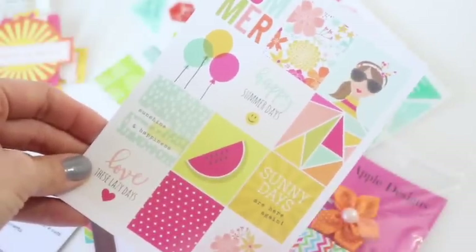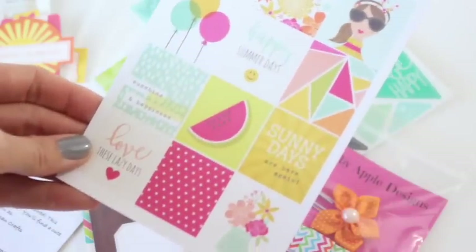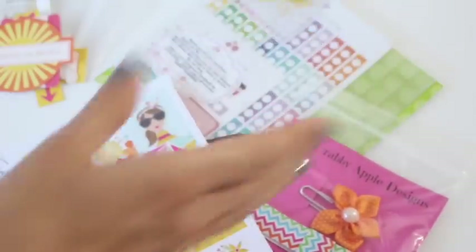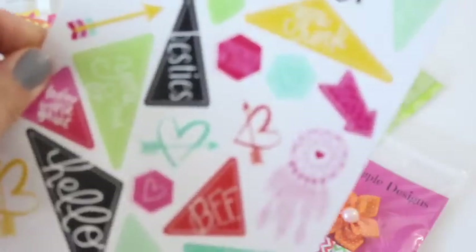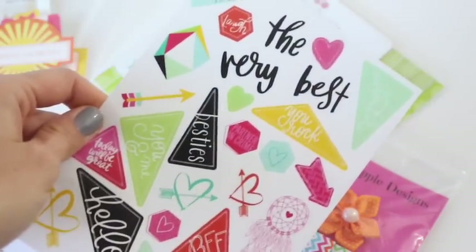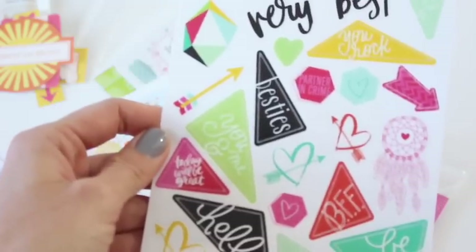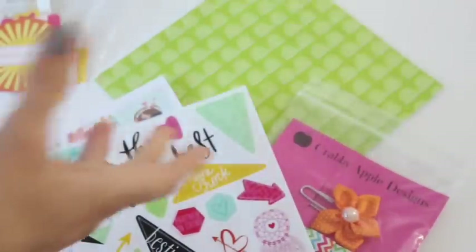Let me zoom back out so you can see the full page. I really like these. I love that it's a really summery kind of vibe going on this month with all the different colors. Some more stickers — these are really cute too. I think these might be from the Happy Planner maybe.